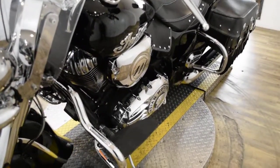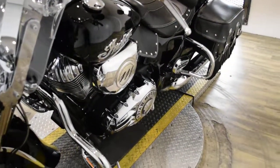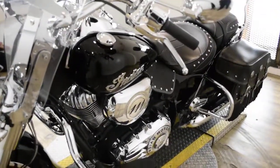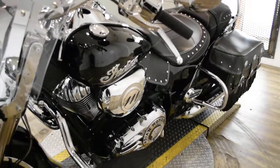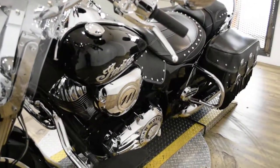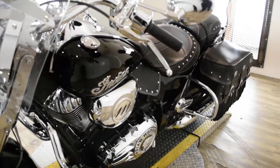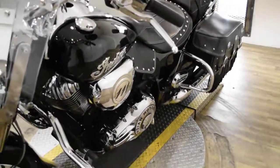This bike has been serviced and safety inspected and is ready for the road. It has 3,888 miles on it. This bike does also have some extras. It has the highway bars, passenger backrest, a cup holder, Vance & Hines pipes, chrome switch housings, the windshield, the bags, and rider and passenger floorboards.